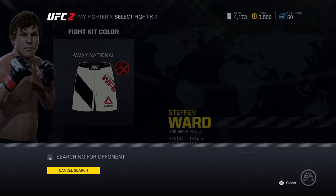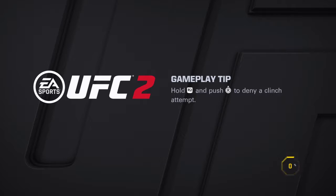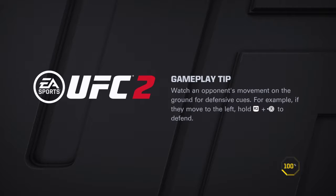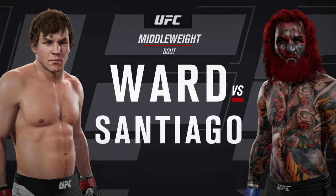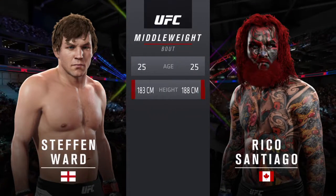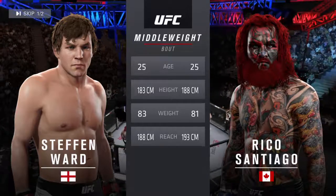Let's get started. For this middleweight fight, both fighters are 25. The Cobra will have a two-inch reach advantage. And with the official introductions, here's Bruce Buffer.